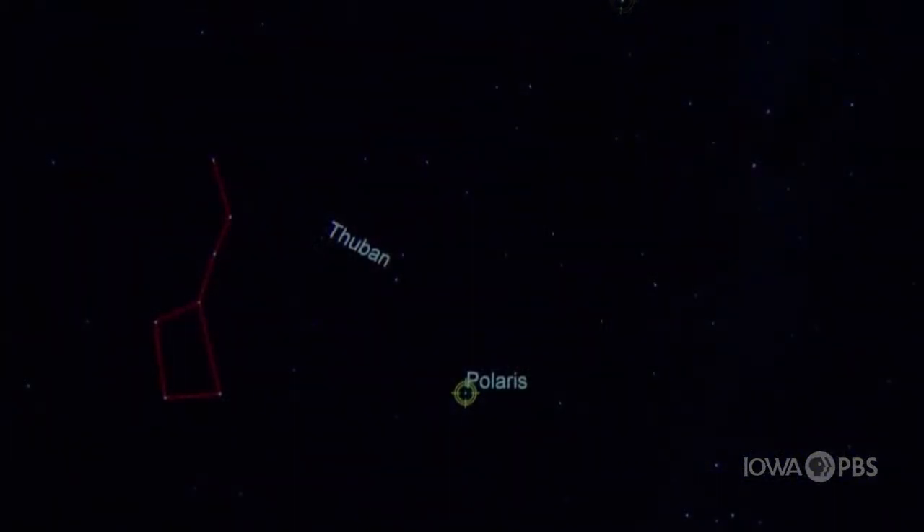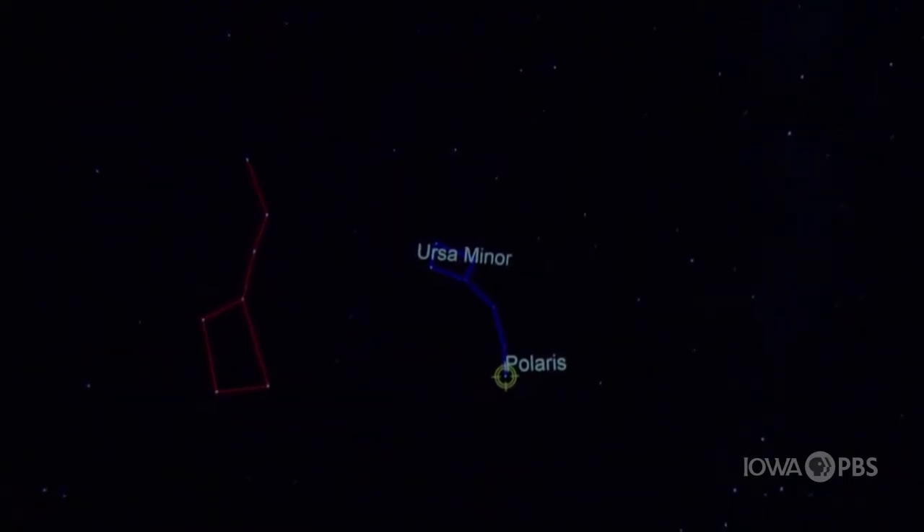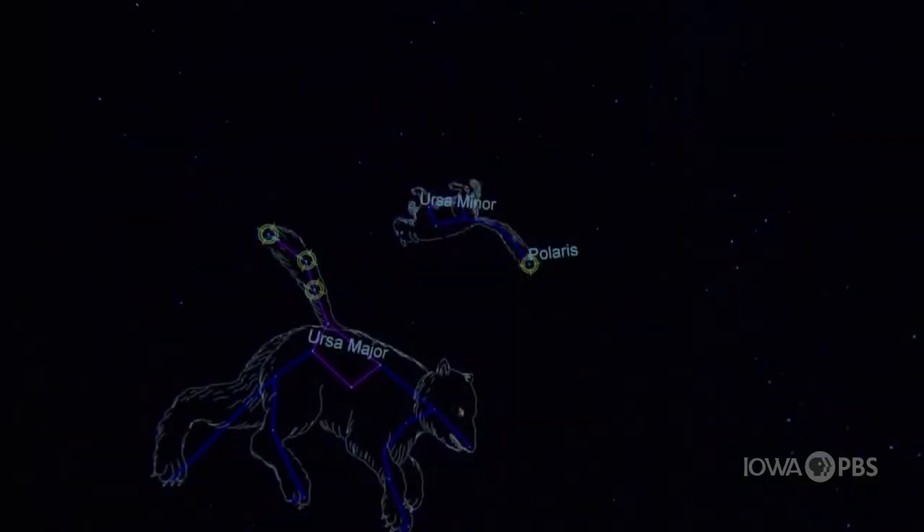Polaris is part of another constellation called Ursa Minor, also known as the Little Dipper. You might recognize this one as well. Ursa Major means the big bear, so Ursa Minor means the little bear. Its tail is also stretched out because it got thrown into the heavens the same way that Ursa Major did — by its tail.